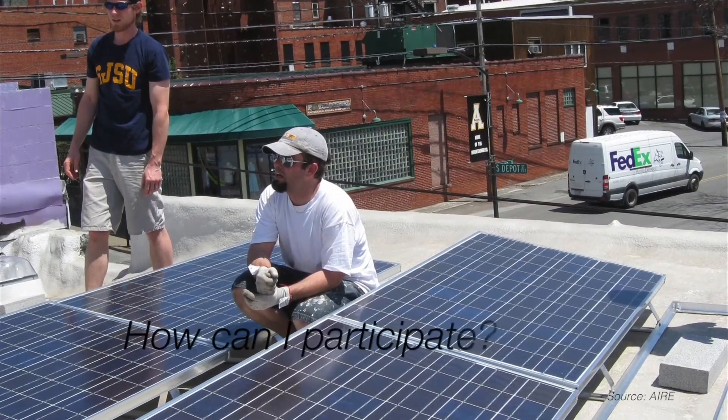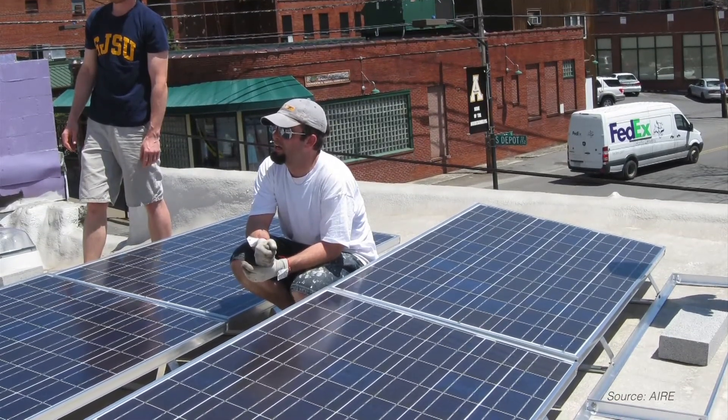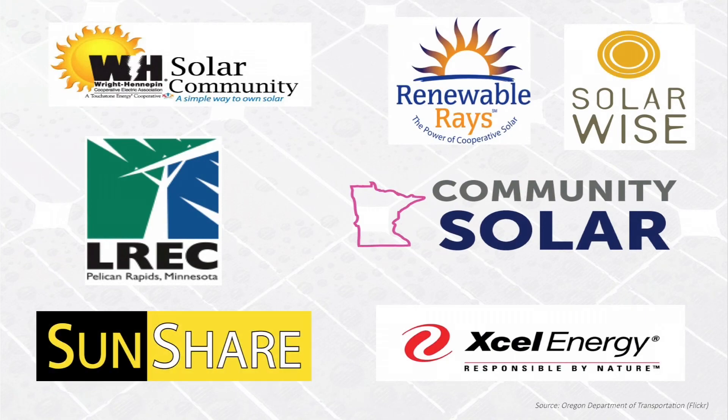Now that you know about community solar gardens, here's how to join. Just subscribe with one of Minnesota's growing community solar firms, or find out how through your electricity provider. We've worked with Minnesota Community Solar, which has a couple active projects. They are currently selling subscriptions, and you can express interest with them and they will let you know when a project is available for you to subscribe to. You can be part of the solution — participate in a cost-effective and environmentally friendly community solar garden.